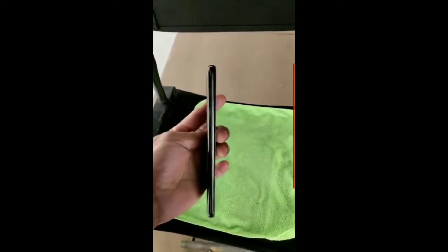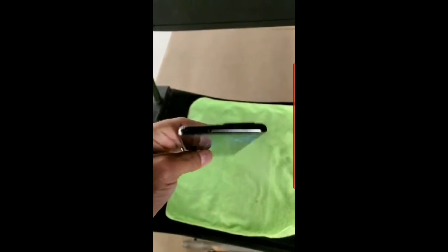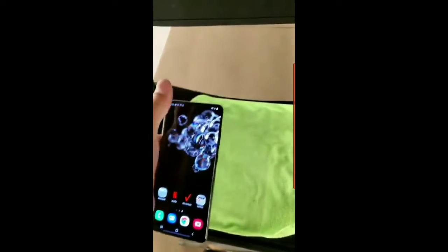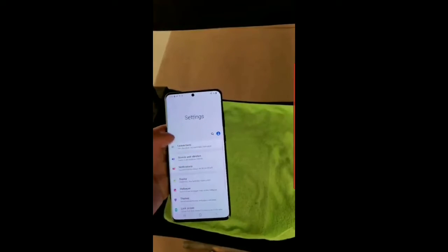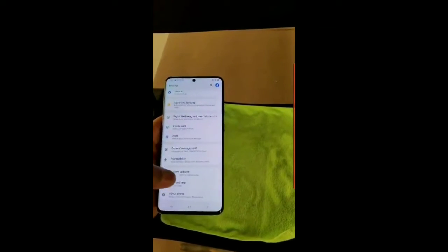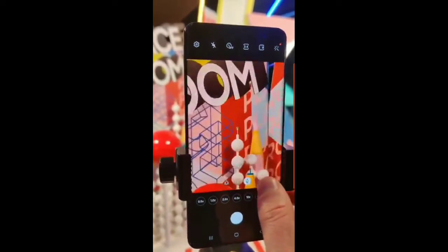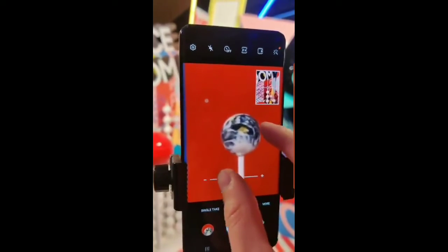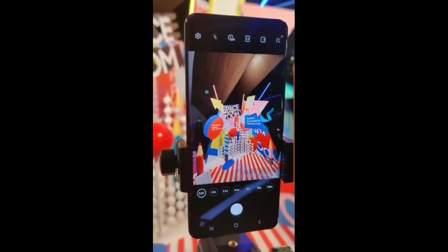The S20 Ultra is the first Samsung handset to use the latest Gorilla Glass 6 protection on both the front and back glass, as well as on the camera module. The S20 had Gorilla Glass 6 only at the front and Gorilla Glass 5 at the back, so the Ultra can survive more drops from greater heights. It also has a 40-megapixel front camera, 128GB of base storage that goes up to 512GB, and an option to expand it up to 1.5TB with a microSD card.